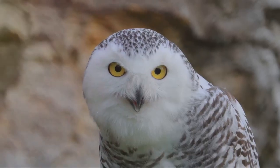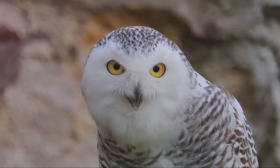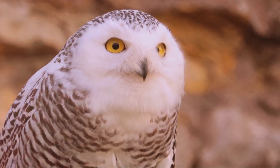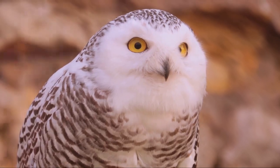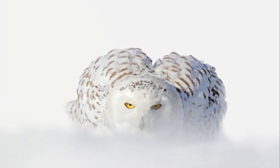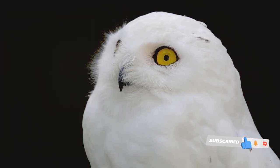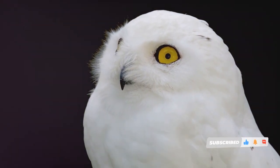Snowy owls sport a thick layer of insulating feathers from head to toe, including on their legs and feet. But what truly sets them apart is their stunning white plumage. This snowy camouflage allows them to blend seamlessly with their icy surroundings, giving them an edge when hunting in their frosty habitat.